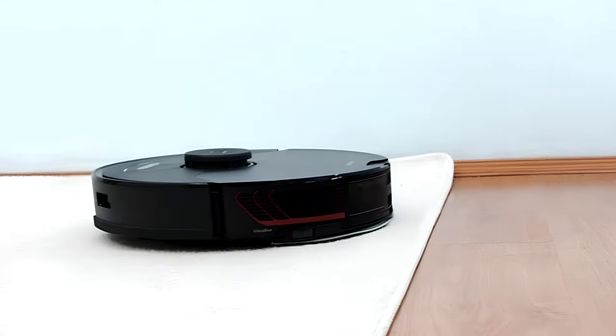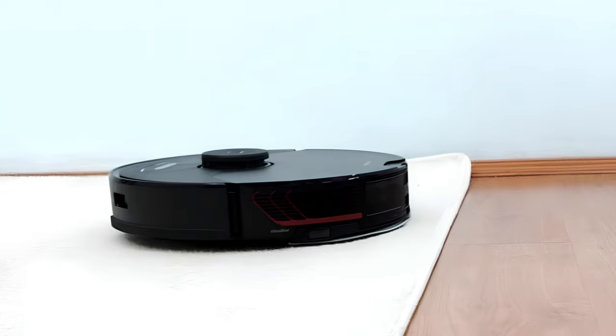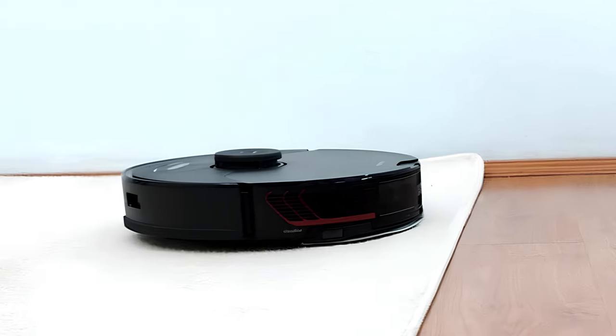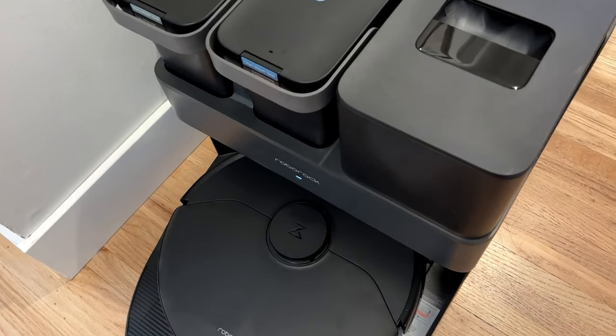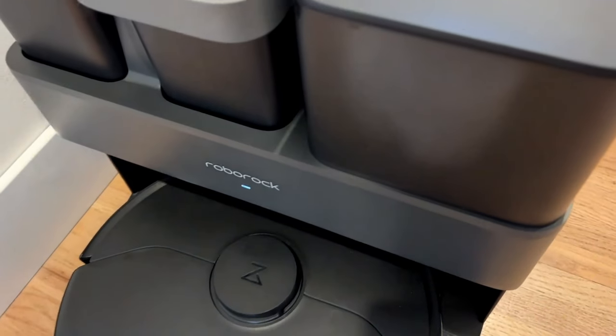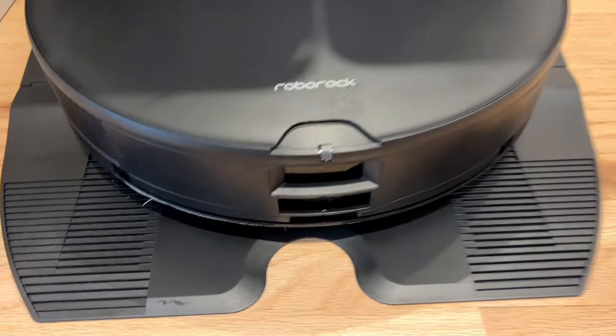With its navigational capabilities, it has never gotten stuck and has always been able to position itself and move from room to room, and it can even climb small steps between rooms. For better efficiency, the robot also returns to its dock to wash the mop based on a customizable duration or after cleaning each room, which avoids spreading dirt from a soiled mop all over the house.